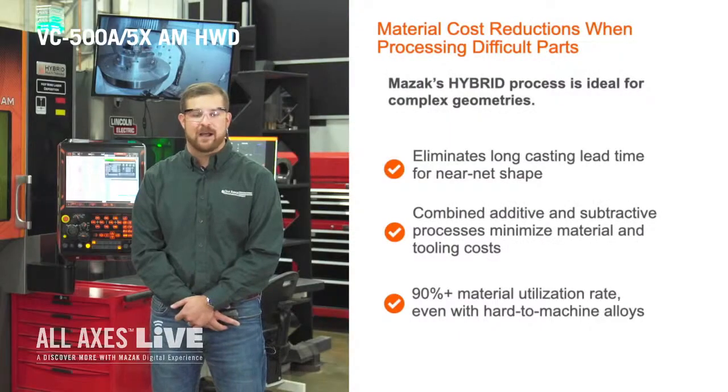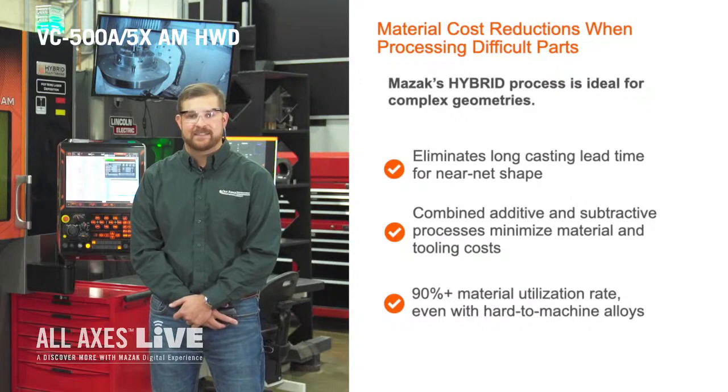You'll recognize the component we're building right now is a marine propeller. MAZAK's hybrid process is ideal for complex geometries such as this because it eliminates the need for costly, long lead time casting processes to create the near-net shape.